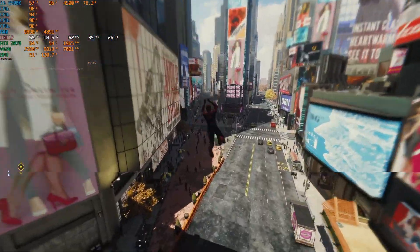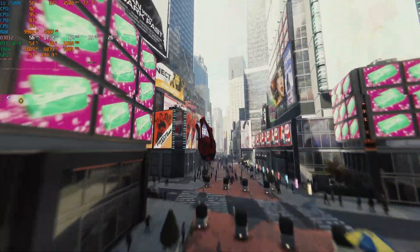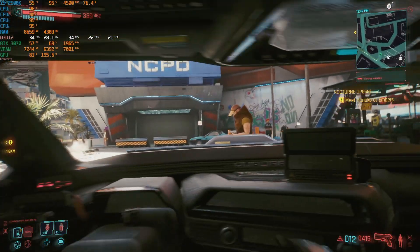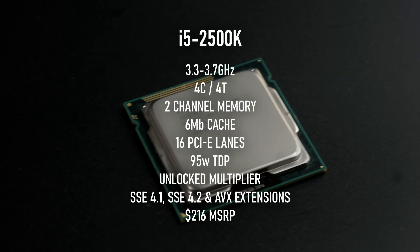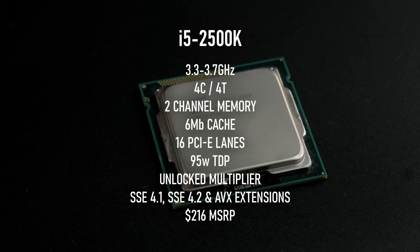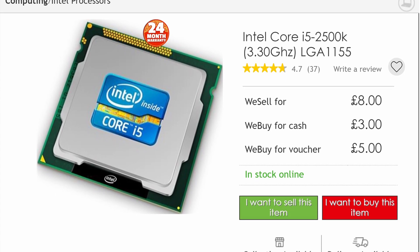However, the 7th gen was a long time ago. More games are taking advantage of the current trend for more cores and threads, new instruction sets are needed in more games, and IPCs have gone through the roof. Even with its legendary overclocking headroom, the i5 is more comparable to a Pentium or Celeron from the latest generations than even an i3. Still, thanks to its overclocking and four real physical cores, it should still meet the minimum system requirements of most games in 2022 and 2023. Considering it can now be picked up for about a tenner, this has the potential to be an incredible value for budget gaming.